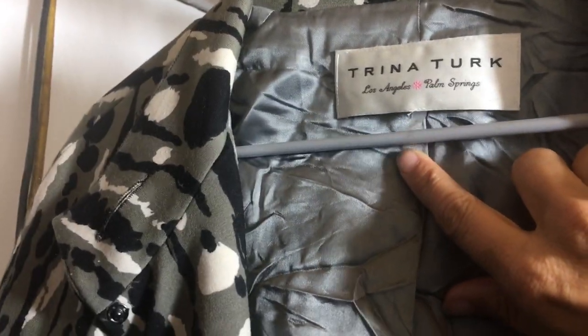This is a Trina Turk blazer, size eight — it's kind of hard to read the tag but I think it says eight.